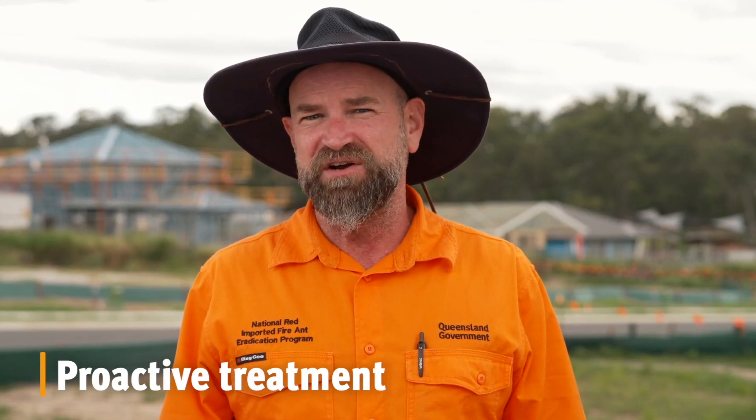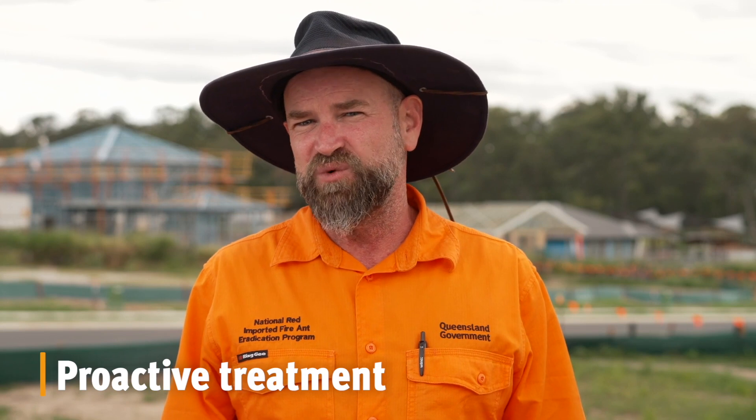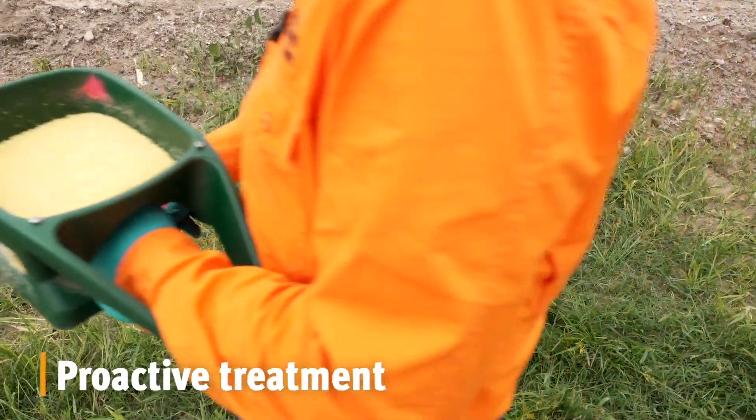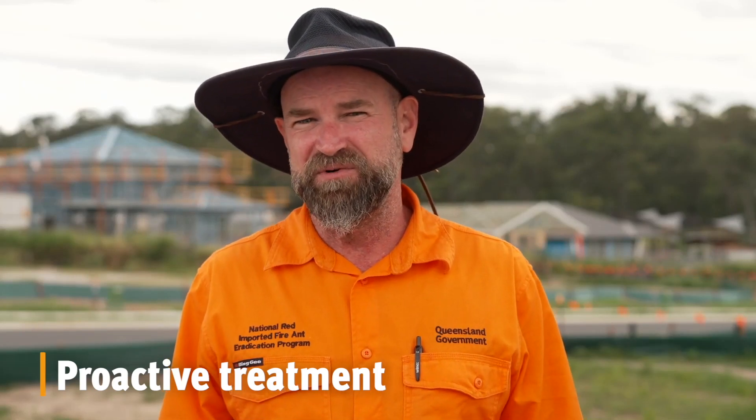For best results, you should spread bait over open sunny areas. This should be done every 12 weeks in spring, summer, and autumn — that's three times a year. Spreading the bait can be done using a shaker product, hand spreader, or using machinery on large properties.